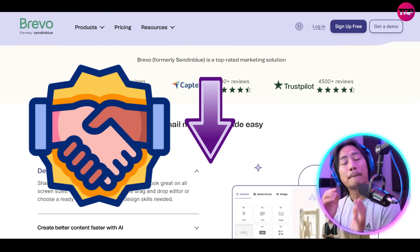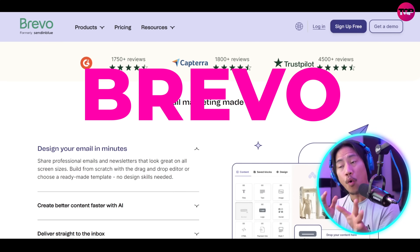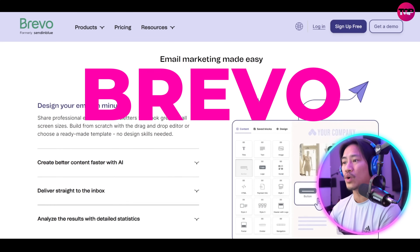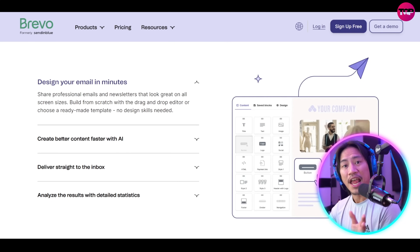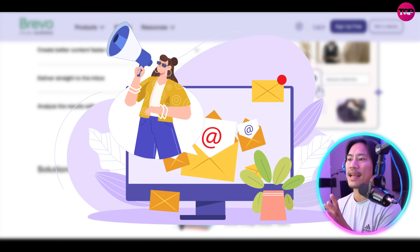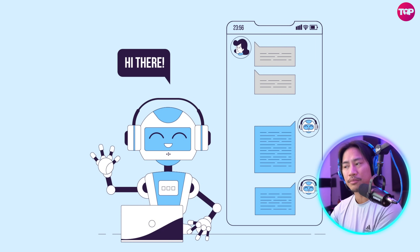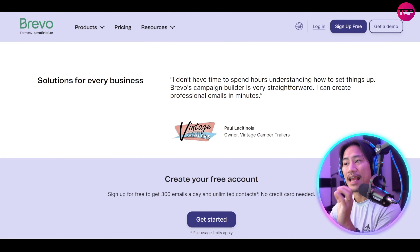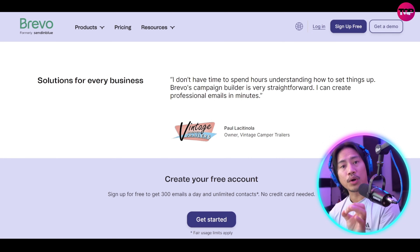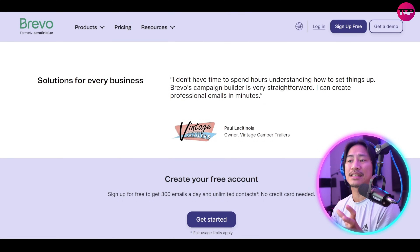It is trusted by over 500,000 customers worldwide and Brevo provides an all-in-one suite of solutions that is tailored to meet diverse business needs. From email and SMS campaigns to advanced automation and CRM tools, Brevo simplifies the marketing and sales process and enables organizations to work smarter and grow faster, basically improving the efficiency of businesses that use them.